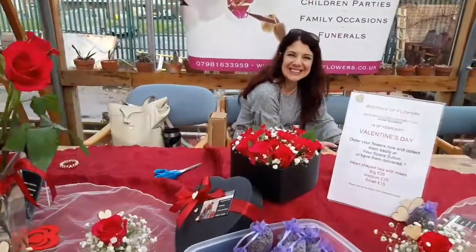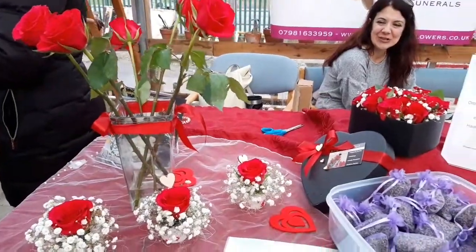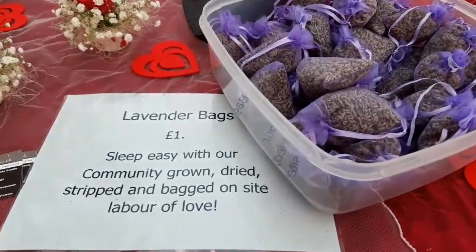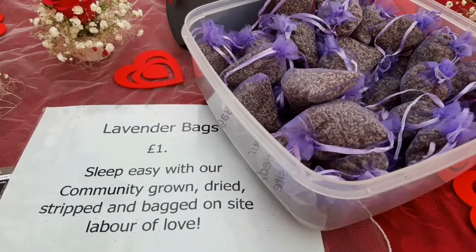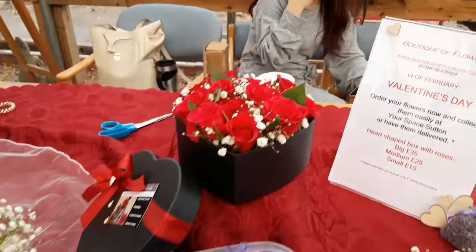Hello, Ilaria. You've got some beautiful flower arrangements here today. And lavender bags, I see. Wonderful. Did you make these? I made them — money balls. It is a girl with the girls helping them for raising the farm. Oh, lovely.